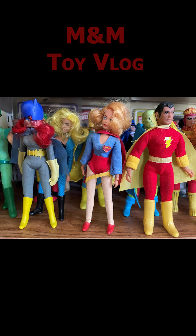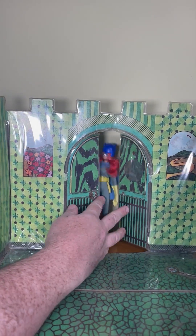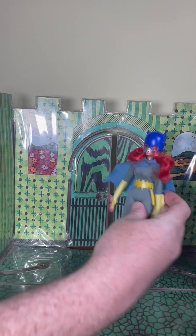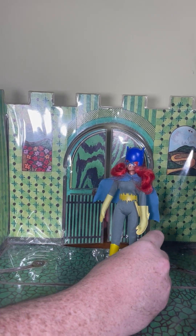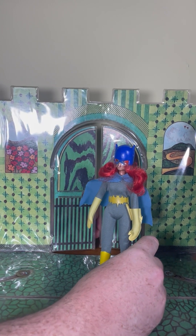Welcome back to the M&M Toy Vlog as we continue our journey through our Mego collection. Drop your elbow on that subscribe button and the like button and let's go. Today we feature what is considered one of the nicest Megos, most beloved — here she is, Batgirl herself, Barbara Gordon, released in 1974.